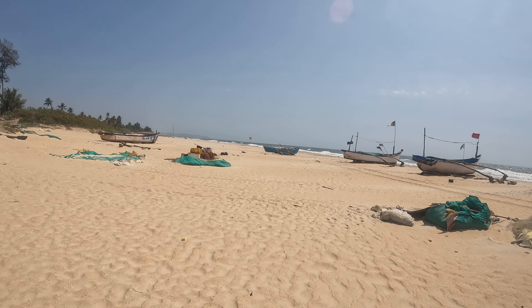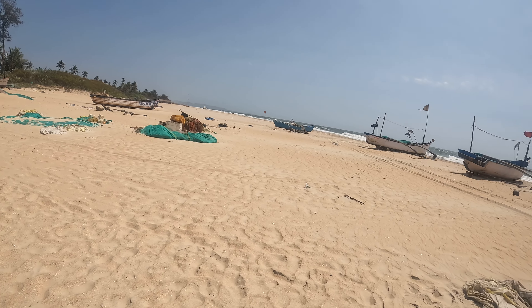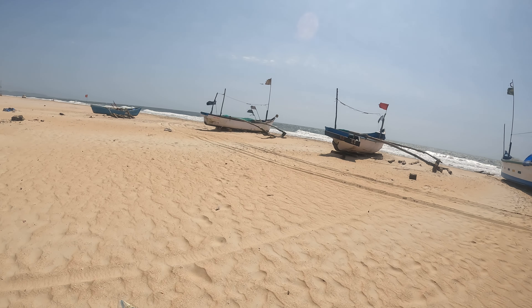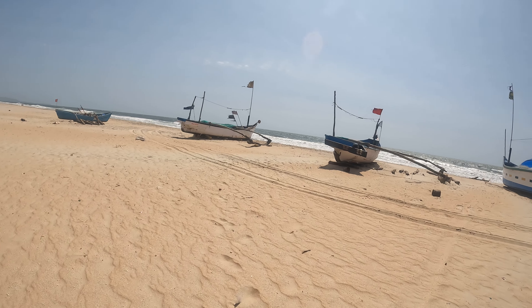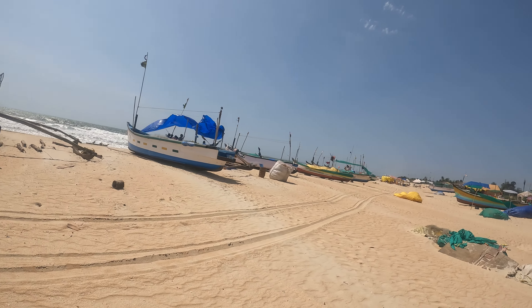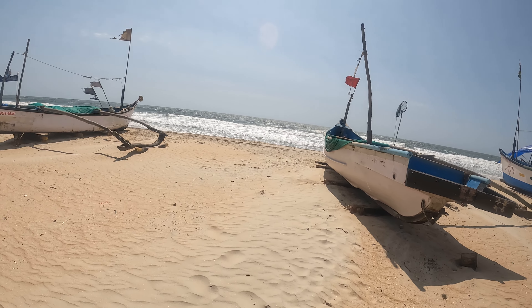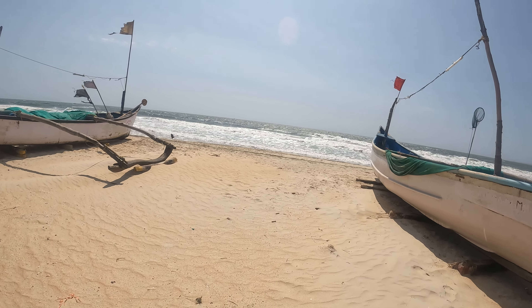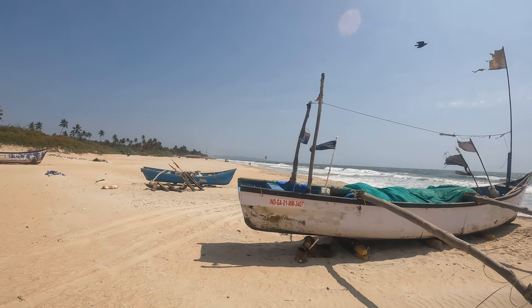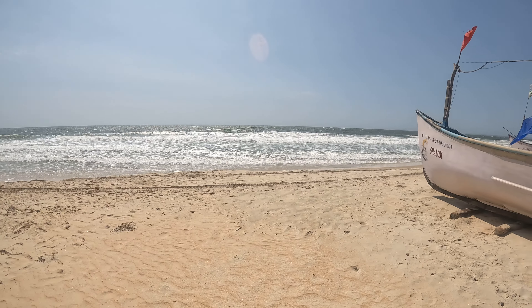Look at that red flag over there. The wind is on a different level today. That guy is telling those people to back away from the water — this high tide, look at the tide!